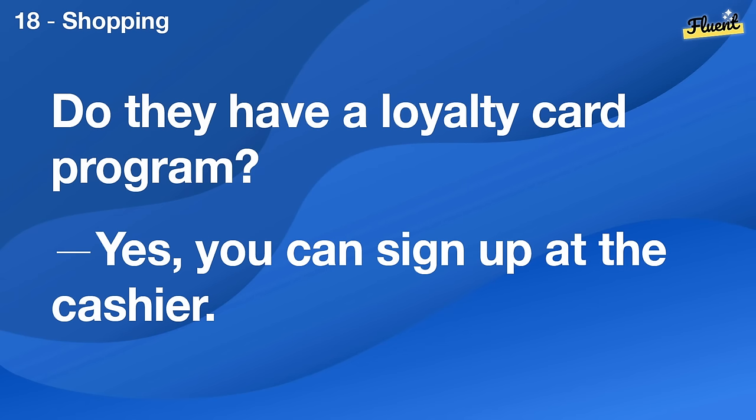Do they have a loyalty card program? Yes, you can sign up at the cashier.